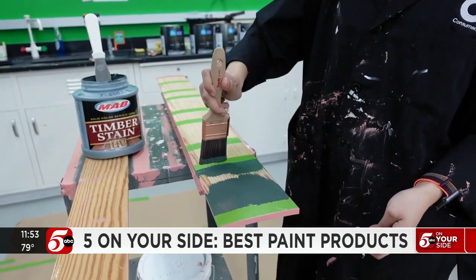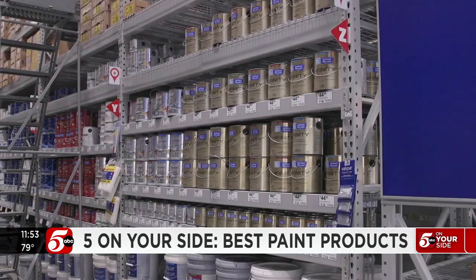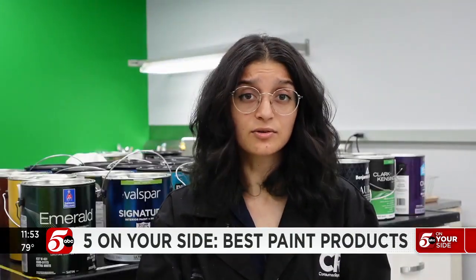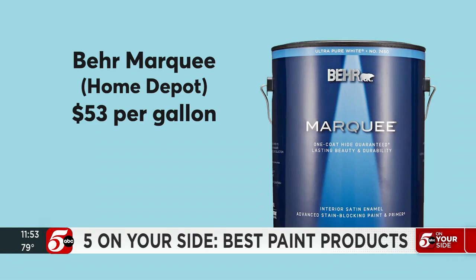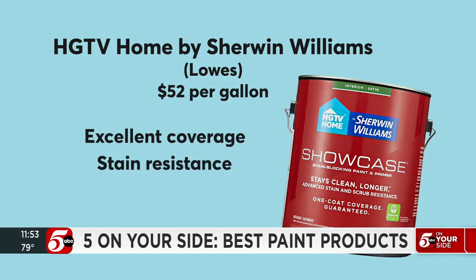Pro tip for all paints and stains: don't shop by brand name alone. The same brand can have different formulas and they can vary per test on how well they do. If you're looking to freshen up a room inside your home, Bayer Marquee available at Home Depot provides excellent coverage and stain resistance. Same goes for HGTV Home by Sherwin-Williams, available at Lowe's.